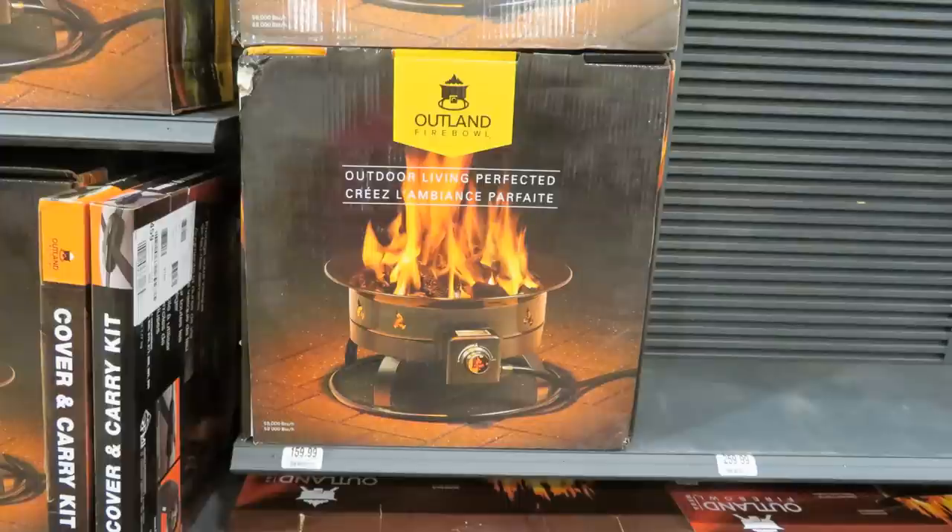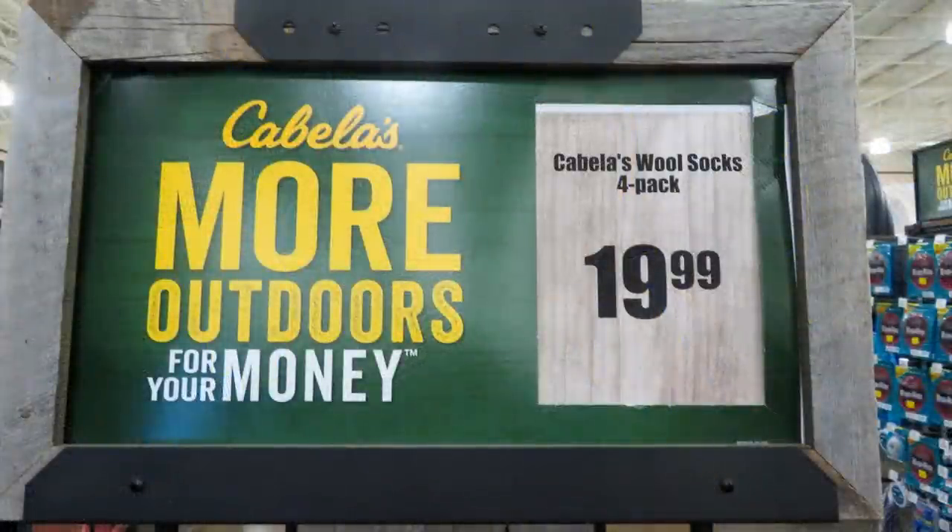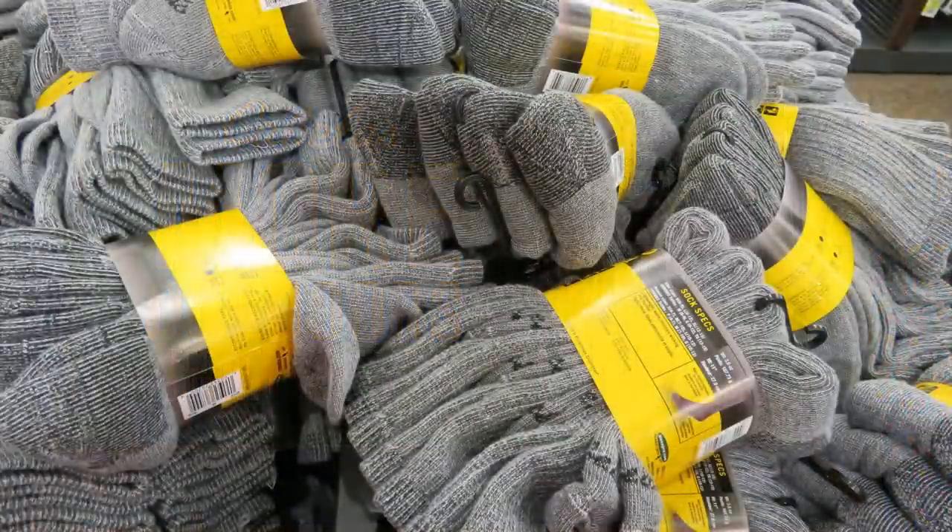My favorite socks are from Cabela's — their wool socks in four-packs. They still have them and they're not much more than they used to be. These are long-lasting; you can get some and they'll last 10, 15, even 20 years. They just don't wear out, they wear well, and they're excellent in cold weather.